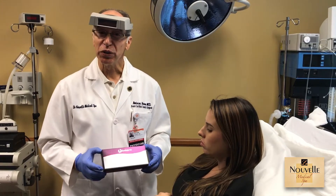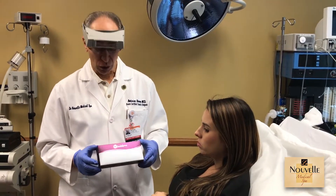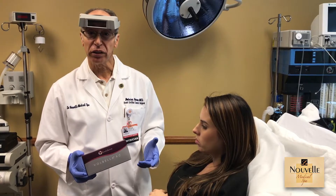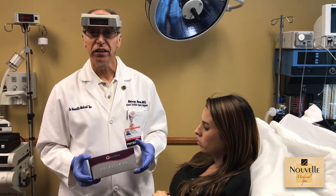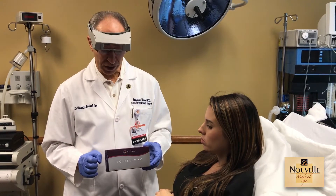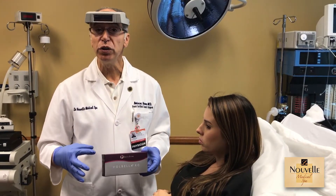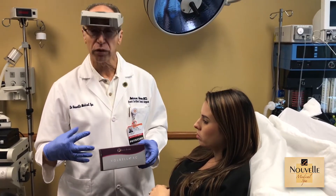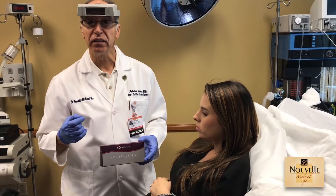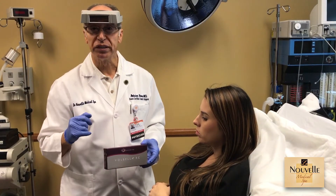Hello, I want to introduce you to another product called Volbella. Volbella is also a filler — it's hyaluronic acid. It comes with a little local anesthetic mixed with it, and the only use that we have for Volbella is for the lips and for the lines that creep on the upper lip or on the lower lips.